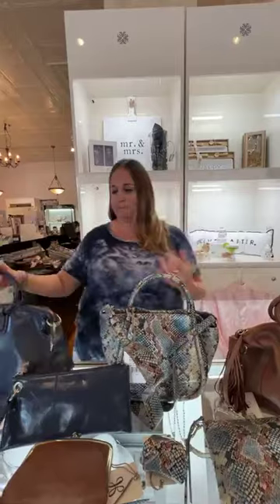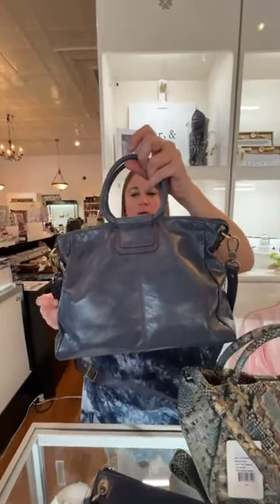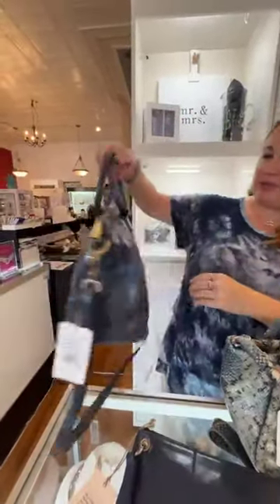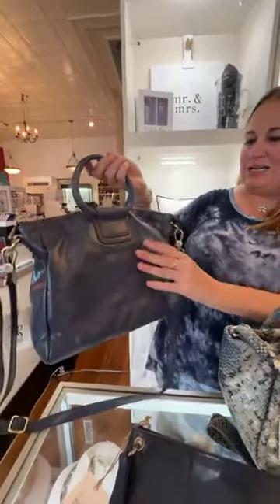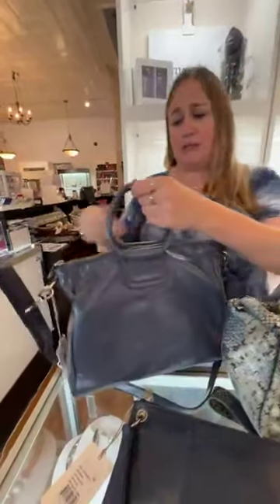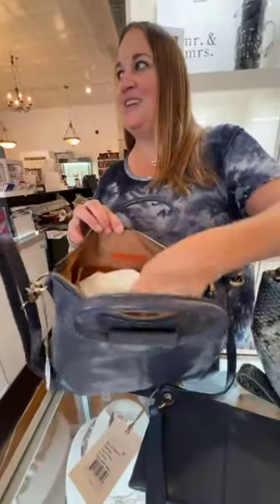So the first thing we have is the Sheila Medium Satchel. This is a new color called Blue Stone. I love it — it's deep. Kind of like a cornflower, maybe a little bit, but it's too light to be that. It's just beautiful, absolutely stunning. And this is $298, with a pocket back here and tons of room on the inside.